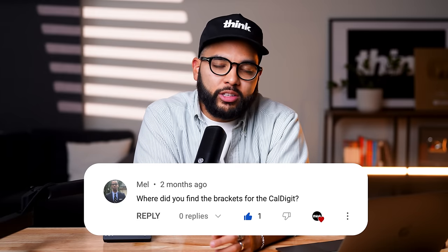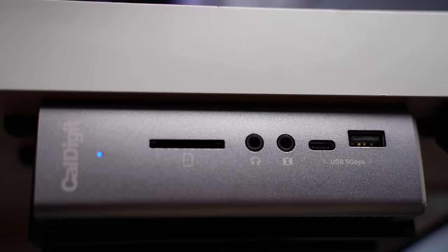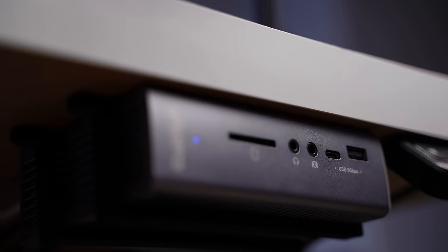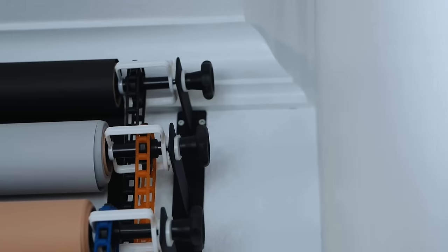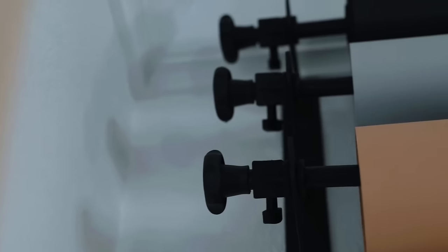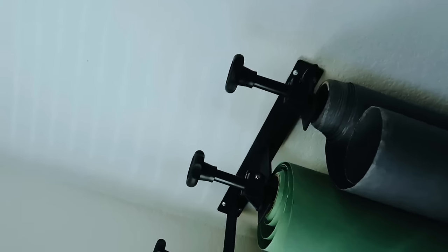Nolan is actually moving soon and will build a brand new desk setup. For Q&A: Mel asked where to find CalDigit mounting brackets — you can find them on Amazon and Etsy, typically 3D printed. MyCoGeeky asked about backdrop stands — the backdrop paper Nolan uses is called Savage, available on Amazon in various colors. For the stand, he uses a Newer photo backdrop mount that attaches to the wall or ceiling, though Newer also makes basic freestanding backdrop stands.